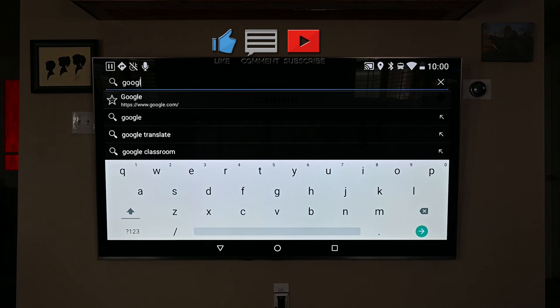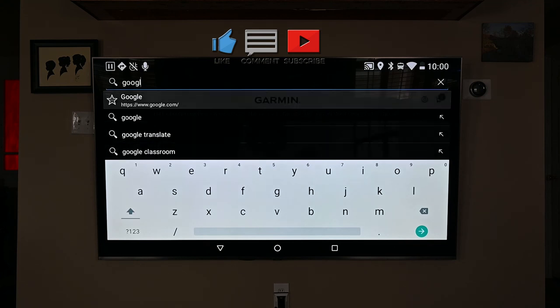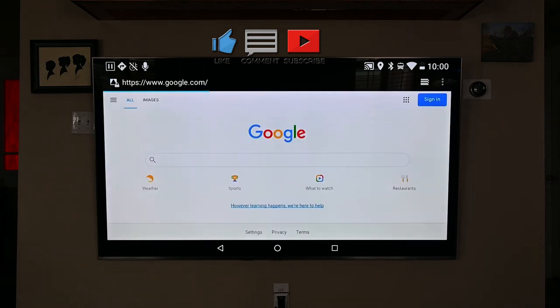We hope you found this short overview of the Garmin 785 useful and informative, and if so, please hit the like button and leave us a comment below. Until next time, be kind, be safe, and take care.